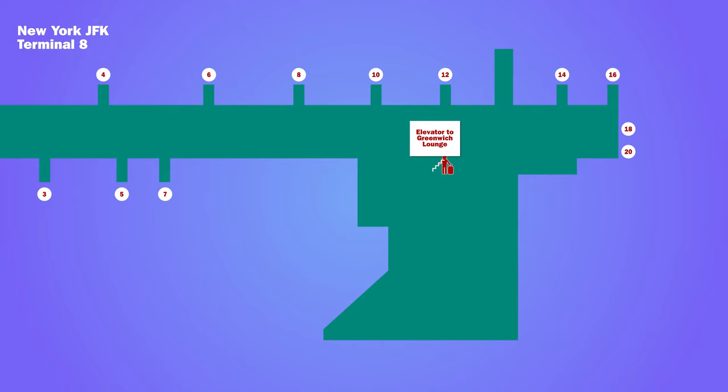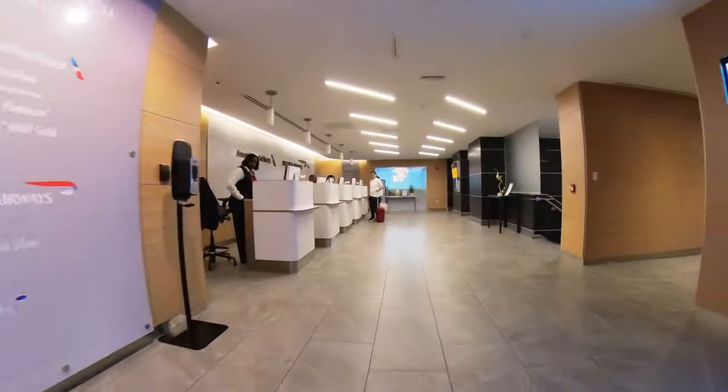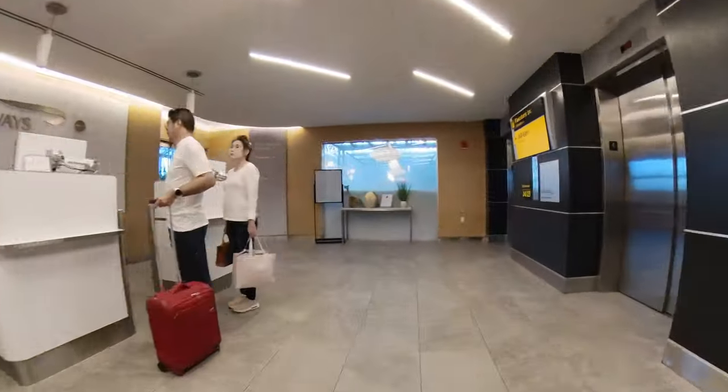From the lounge it was another short walk to the gate. A nice feature of Terminal 8 was how close together everything was, with short walks to get anywhere.